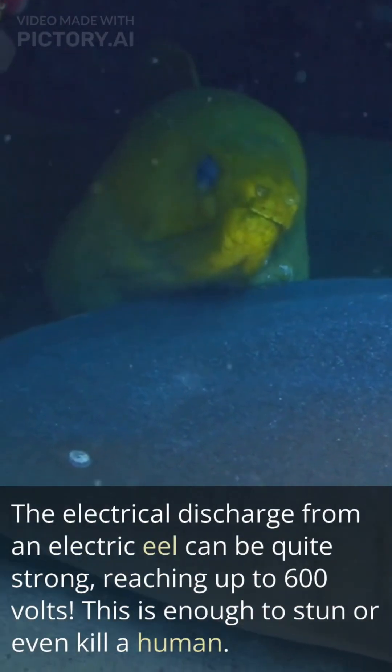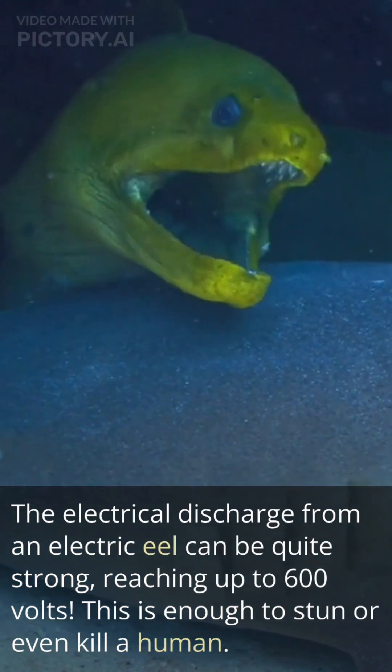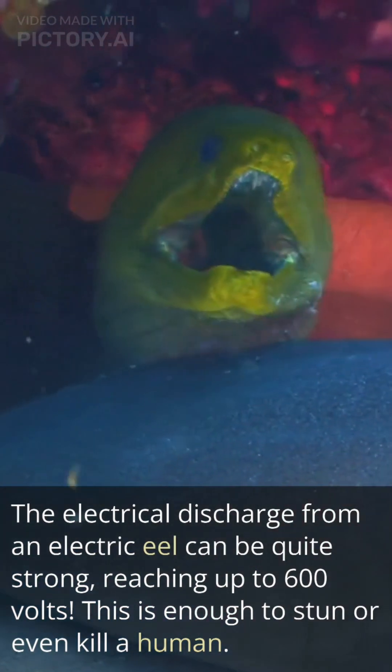The electrical discharge from an electric eel can be quite strong, reaching up to 600 volts. This is enough to stun or even kill a human.